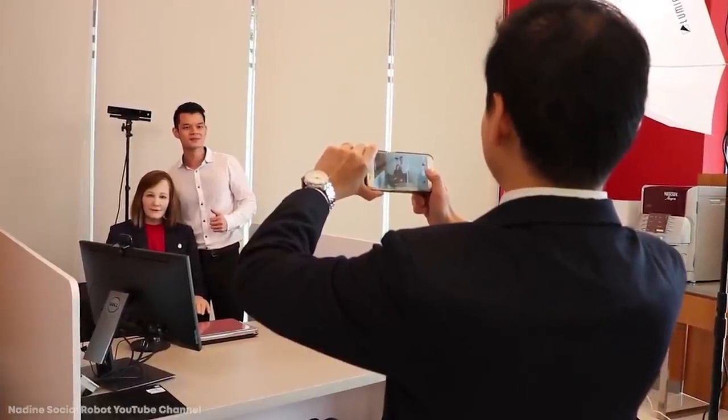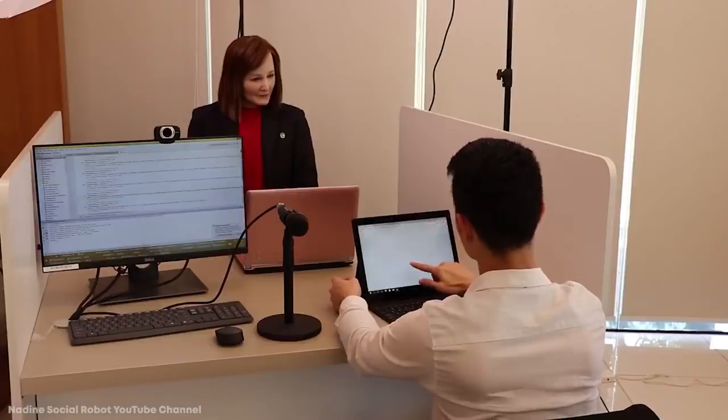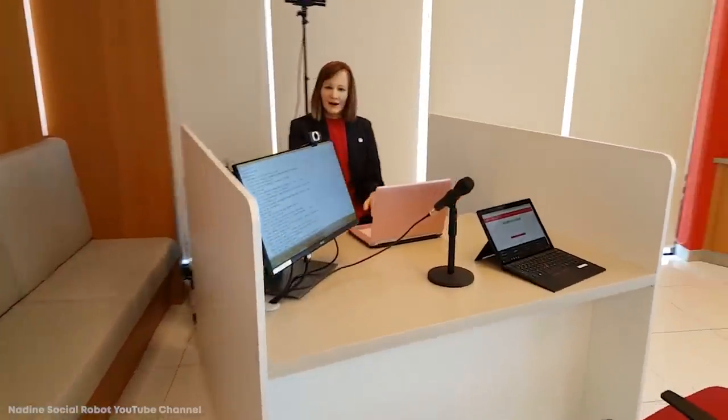Nadine isn't just a robot — technically, she's got a job: receptionist. This robotic humanoid has soft skin and hair texture pretty similar to a human's. She'll greet you with a big smile, a handshake, and will look right into your eyes during conversation. If you're happy, Nadine is happy; if you're upset, so is Nadine. She has a good memory, can recognize faces of people she's met, and remember everything they've said to her. Instead of a human brain, Nadine uses intelligent software similar to Siri and Cortana, making her possibly the most knowledgeable receptionist in the world.